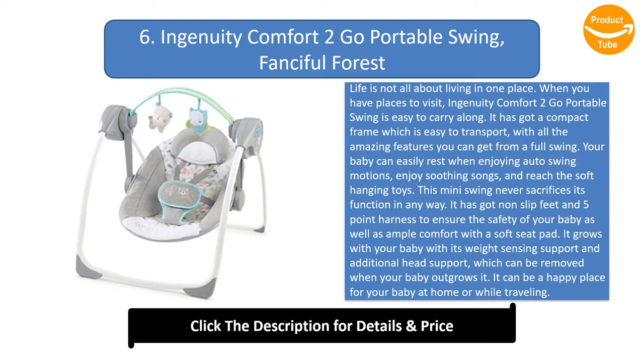Your baby can easily rest when enjoying auto swing motions, enjoy soothing songs, and reach the soft hanging toys. This mini swing never sacrifices its function in any way. It has got non-slip feet and 5-point harness to ensure the safety of your baby as well as ample comfort with a soft seat pad. It grows with your baby with its weight sensing support and additional head support, which can be removed when your baby outgrows it.